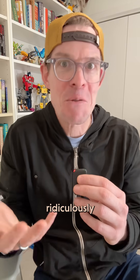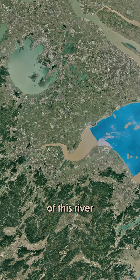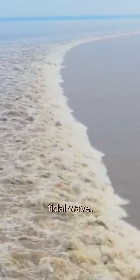So where are these ridiculously cool patterns coming from? Well, at high tide, water gets pulled into the mouth of this river, and all that water gets squeezed into the narrow opening, and the rising tide becomes a literal tidal wave.